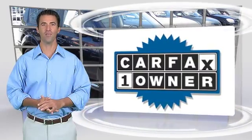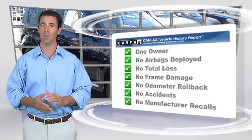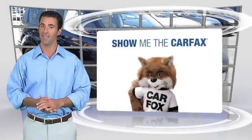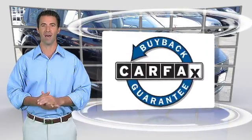This is a one-owner vehicle with a clean Carfax vehicle history report. Be sure to find a complimentary copy of this report online or contact the dealership. This vehicle qualifies for the Carfax Buy Back Guarantee.